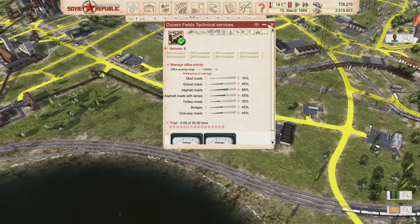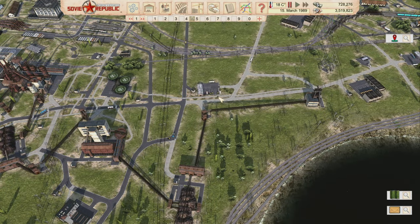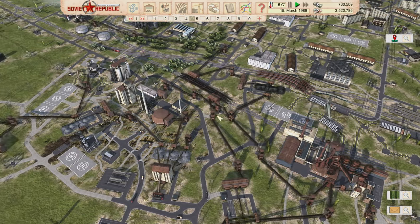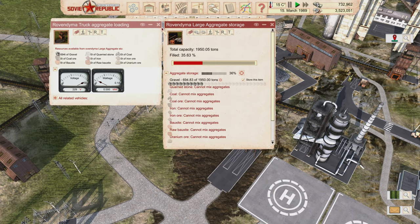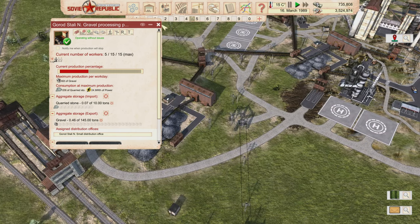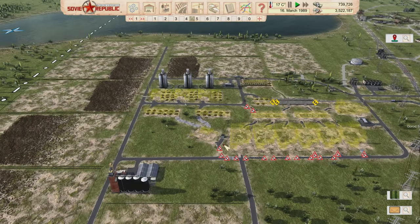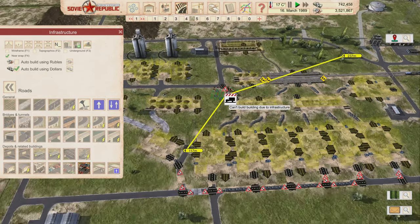I'm reassigning the construction offices to pick up gravel from the new storage loading point instead of the old one. Now they have tons of gravel available because it accumulates in storage before being accessed. I'll continue adding parking lots throughout the map, placing another large one near the industrial area.